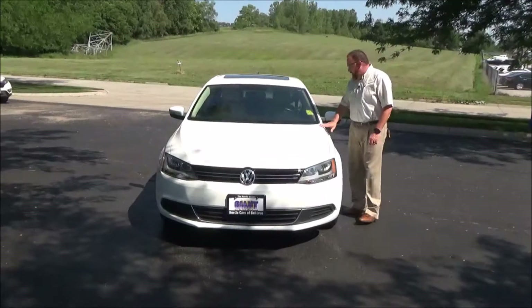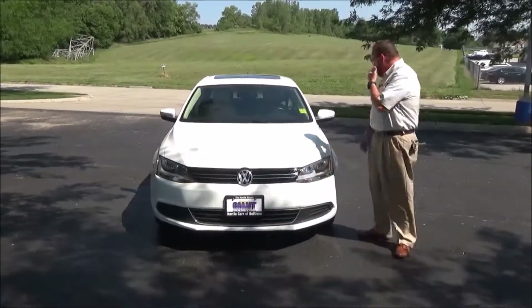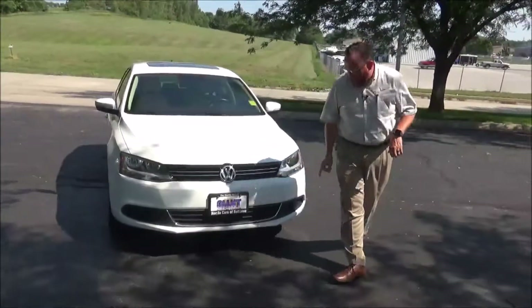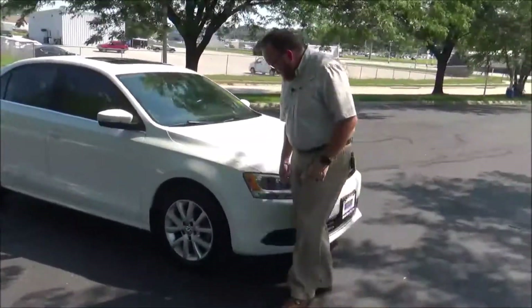Brian Kelly here for Honda Giant, here to show you this 2014 Volkswagen Jetta SE — just came in on trade. It's got 42,000 miles, five mile-an-hour bumpers front and back, chrome extended grille and bumper, and Lexan covered wrap-around headlights.